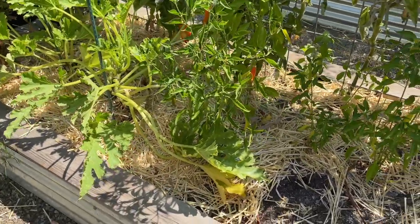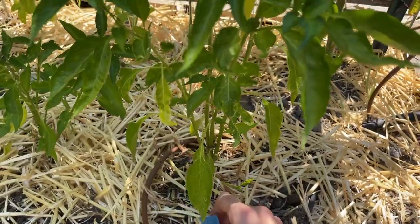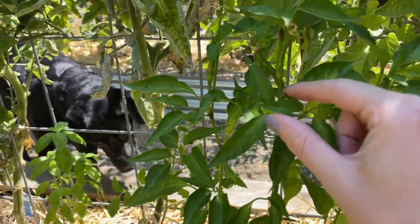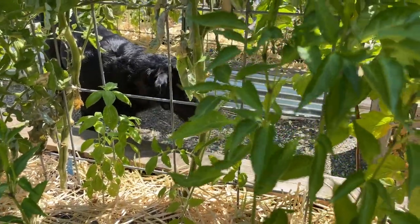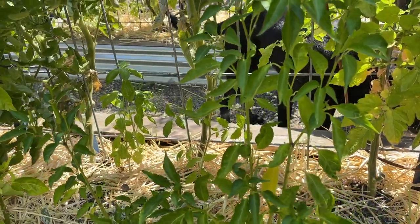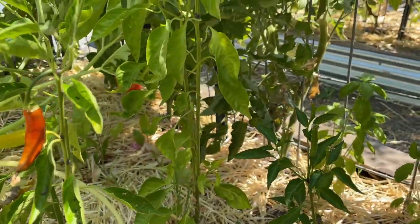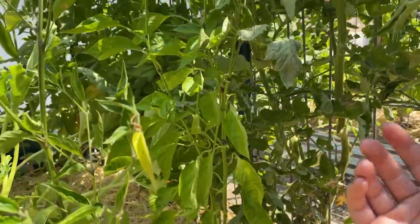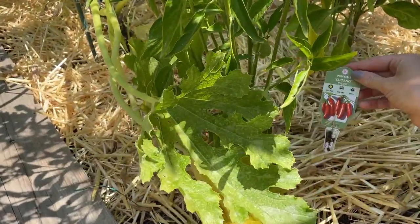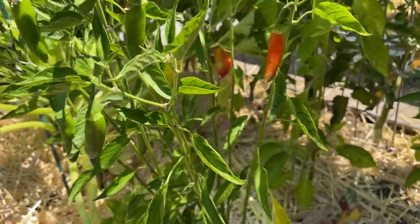This bed here has some more hot peppers. We have a Thai chili right up here. Peppers are notoriously a little bit more of a late bloomer and late producer, but now that it's getting hotter, these hot peppers are going to do really well. Back here we have a scotch bonnet that has gotten really, really tall with no peppers yet. And up front we have a serrano, which has quite a few peppers — we've harvested a few of these, they're just hot pepper there.